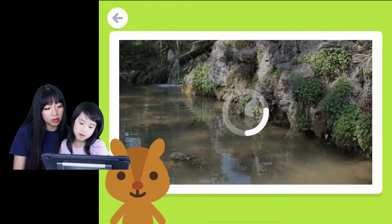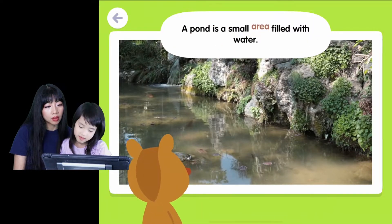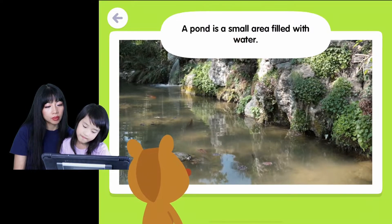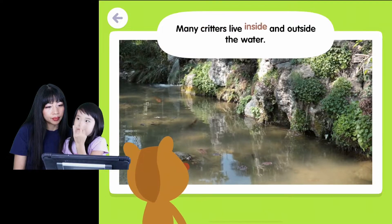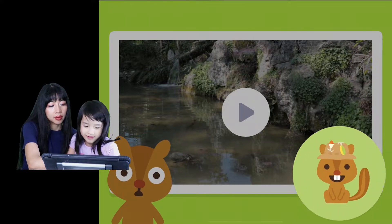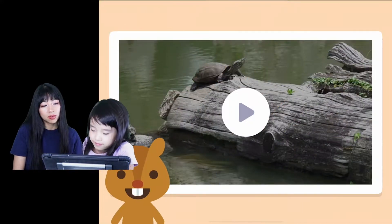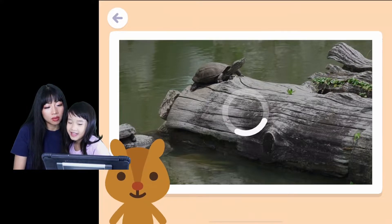Look at the turtles. A pond is a small area filled with water. Yes, it is. Many critters live inside and outside the water. Look, you can even see a fish right there. Yeah, you can see a fish right there. Let's see this. I think that turtle's gonna fall.